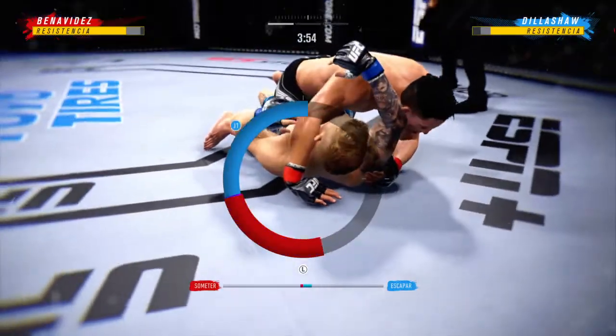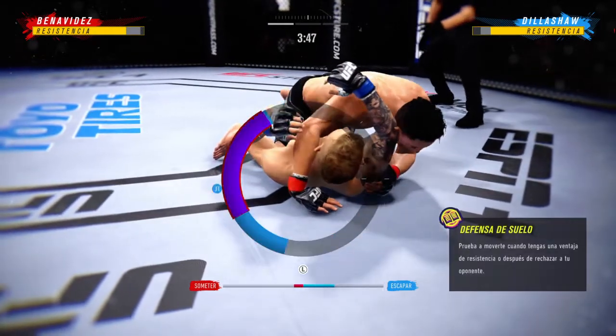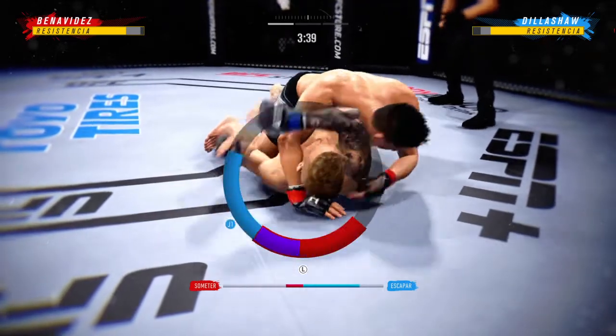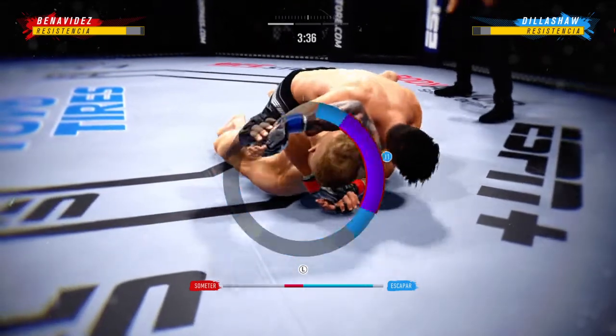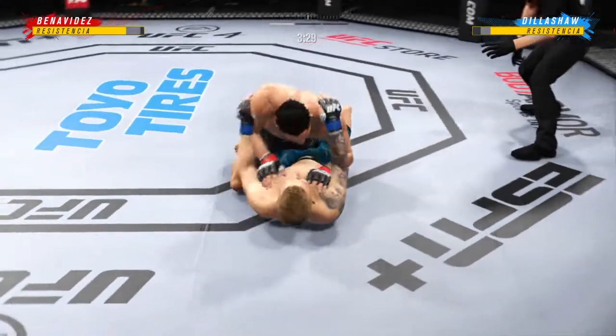He's going for a triangle — triangle looks pretty tight, DC. I'm no Brazilian Jiu-Jitsu black belt, but maybe not good here. It looks like it's getting in deep. Watch the triangle, watch the triangle. All right, he postures up and he's out.